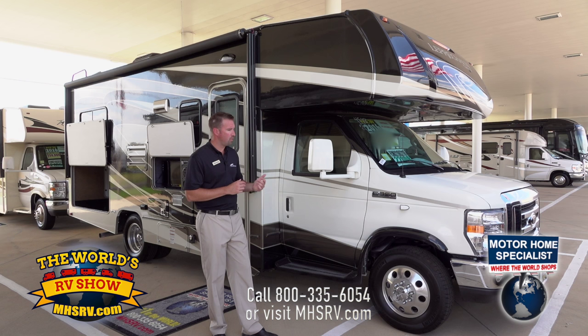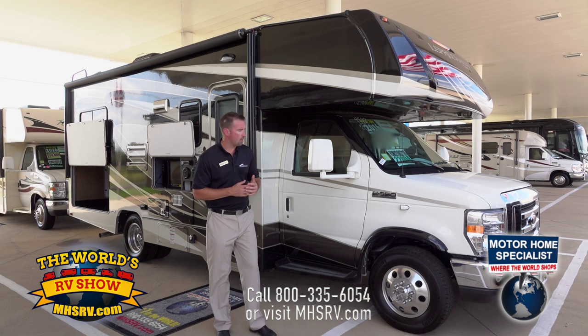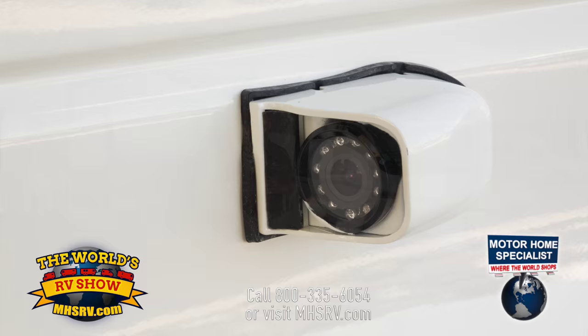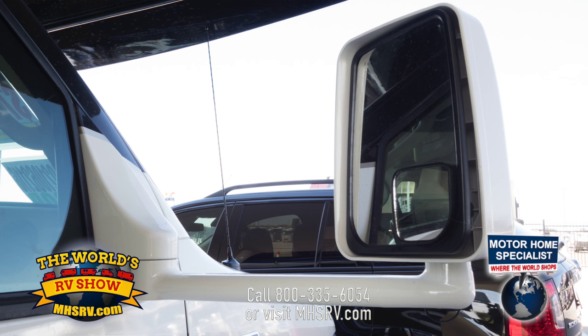We also have the option to get a 450 chassis. On the 350 chassis, you get a 5,000 pound hitch, and the 450 gets you a 7,500 pound hitch. On the front of the coach, you have side view cameras with LED and infrared lighting, which allows you to see easier at night and change lanes by seeing what's on both sides. We also offer power mirrors that are not only powered but also heated, making it easier to see.